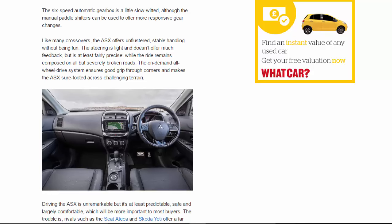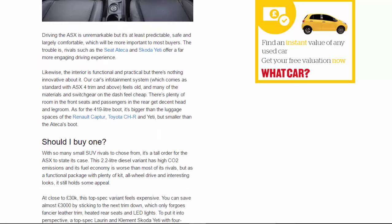The ride remains composed on all but severely broken roads. The on-demand all-wheel drive system ensures good grip through corners and makes the ASX sure-footed across challenging terrain. Driving the ASX is unremarkable, but it's at least predictable, safe, and largely comfortable — which will be more important to most buyers. The trouble is, rivals such as the Citroën C4 Cactus and Skoda Yeti offer a far more engaging driving experience.